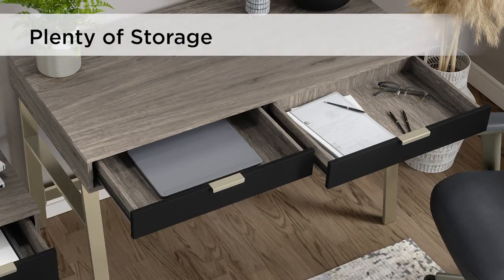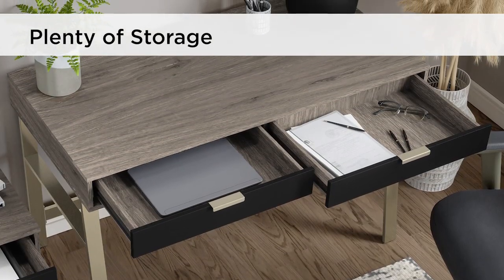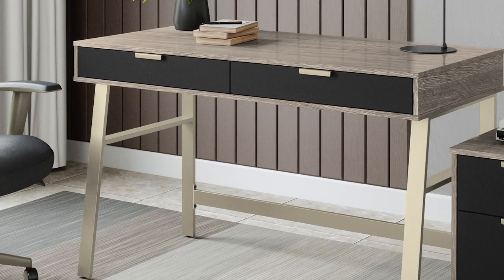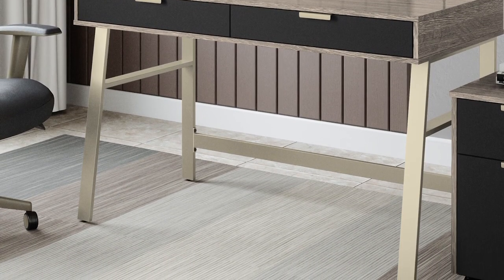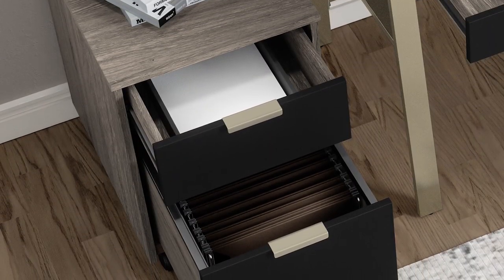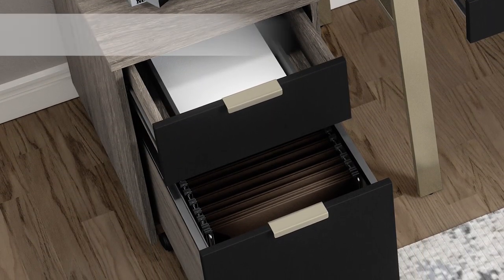The desk features two large drawers with smooth ball-bearing glides for office necessities and a sturdy metal leg design with convenient floor levelers that's smart and sturdy.